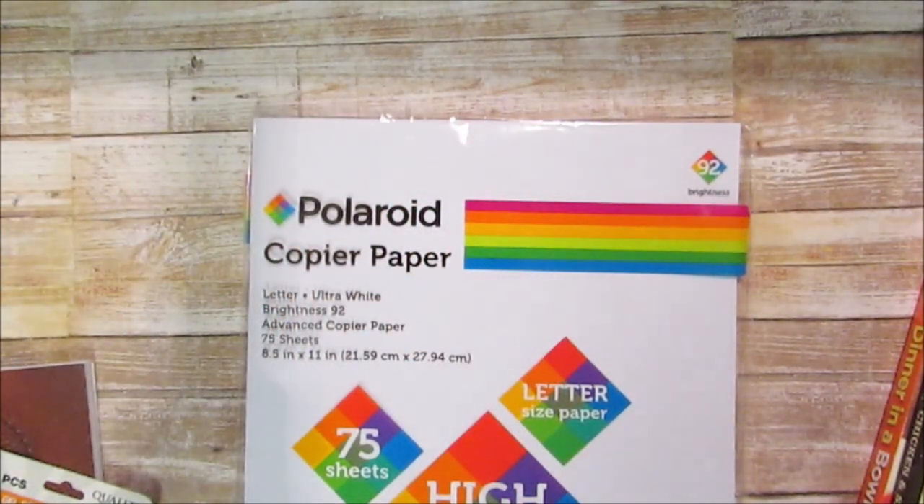Hello hopefuls! Today I have a Dollar Tree haul — it's collective, so I wait until I have a lot of things to show you. Sometimes it might be small, but I wait until I have enough. I'm gonna get started with this haul.